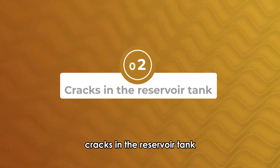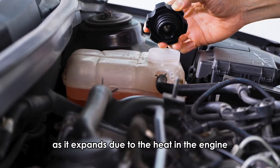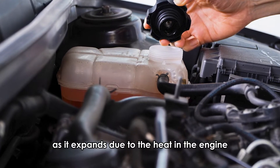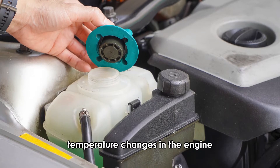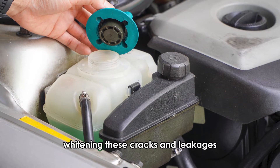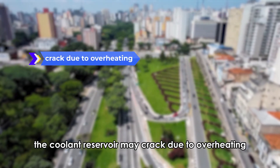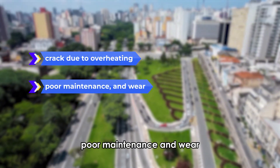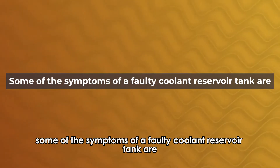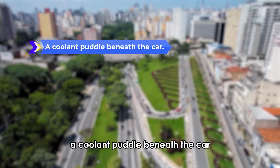Cracks in the reservoir tank. The coolant reservoir is a temporary storage for the coolant as it expands due to the heat in the engine. Temperature changes in the engine may lead to constant expansion and contraction of the reservoir tank, widening these cracks and leakages. The coolant reservoir may crack due to overheating, poor maintenance, and wear. Some of the symptoms of a faulty coolant reservoir tank are a coolant puddle beneath the car.